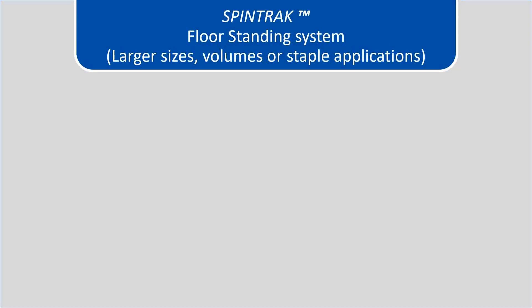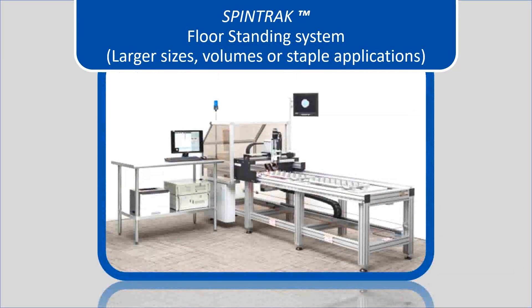Here is the floor standing system. This system is designed for larger size spinnerets, higher volumes, or staple fiber applications. As we can see with the large frame, multiple spinnerets can be loaded in filament applications, as well as much larger spinneret sizes. This system is typically designed for customers who are running multiple volumes of spinnerets in their plant.